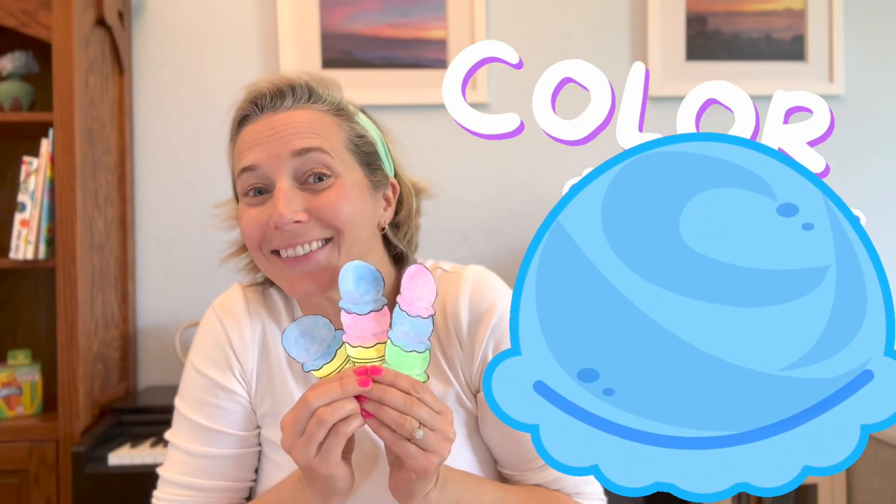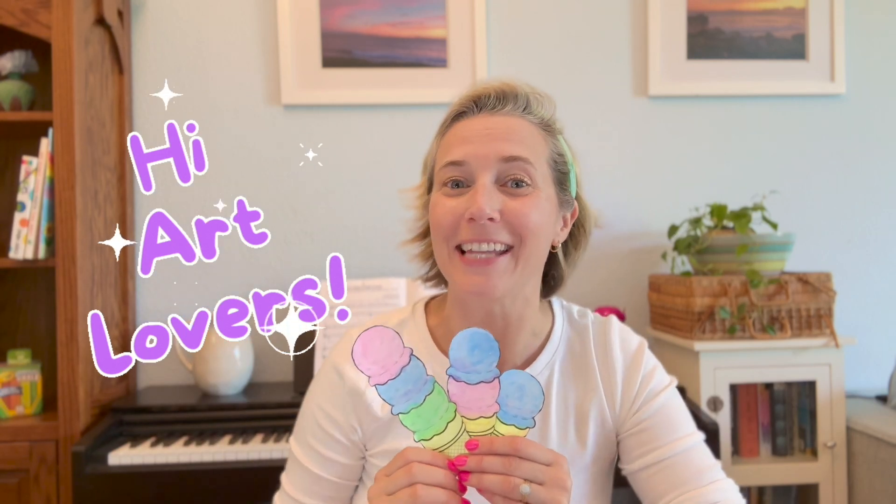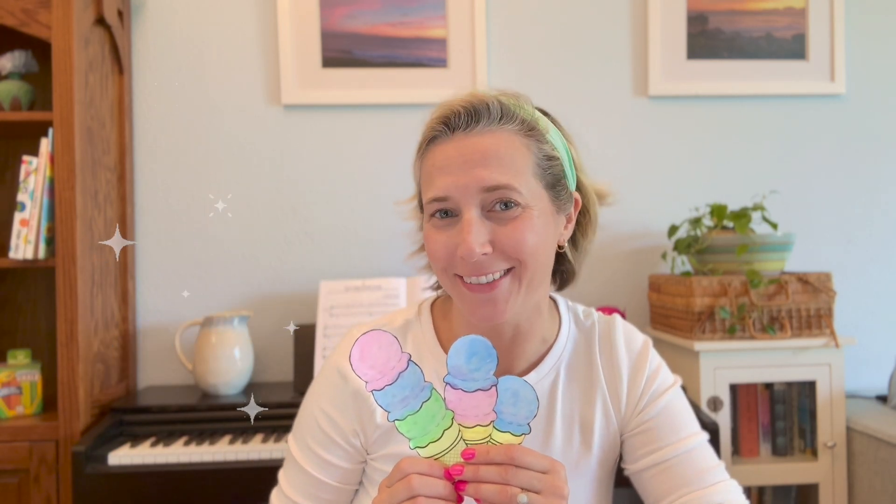Let's color and count ice cream scoops! Hi art lovers, it's me, Emma, and today we have a special mission. We're going on a counting adventure! Can you help me count all of these colorful ice cream scoops? Let's go!